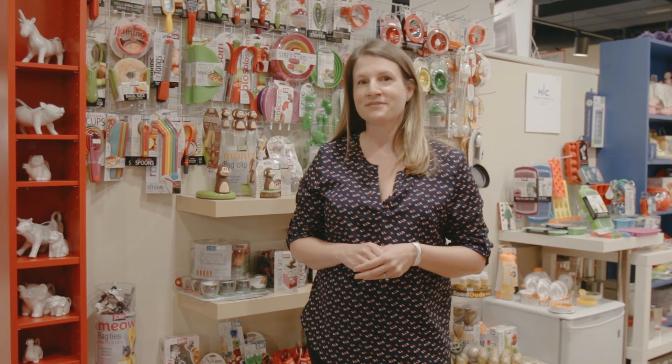Well, I hope you enjoyed this look at some of the housewares showrooms here at America's Mart. I hope to see you here soon.